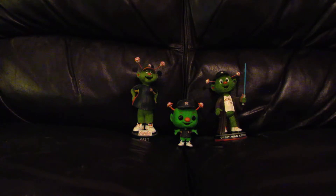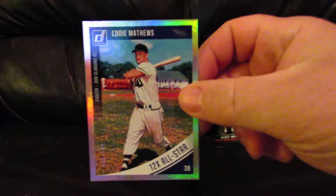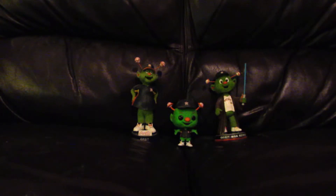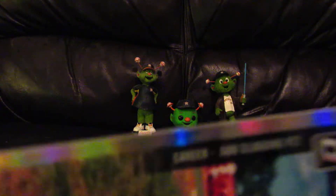I'm going to start off with some parallels. Let's go with the holo foil — I guess that's what these would be called. Got an Eddie Matthews holo foil and it's numbered 443 out of 500. You can't really see the numbers too well on camera, but it's numbered to 500.